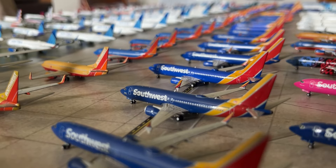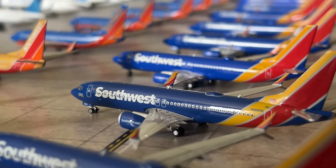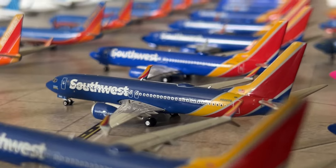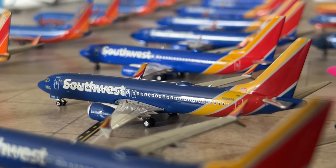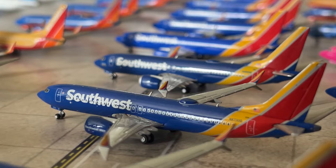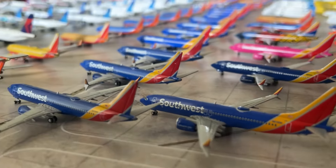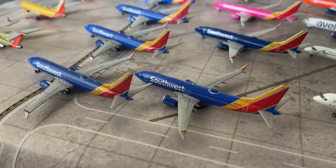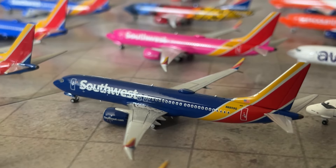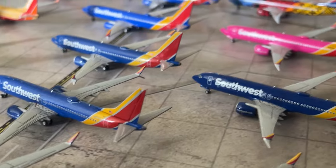Moving on to 737 MAX 8s — we have a new oddball — the Southwest 1000th aircraft delivered 737 MAX 8 by Phoenix Models. The mold restricts it a little and the color is dark, but it's a really cool Phoenix model. We have the Gemini Jets Southwest MAX 8 — I believe the 2021 release — and we have the 2018 release by Gemini Jets. These are the best Southwest MAX 8 models in 1/400 scale. We also have the NG version.